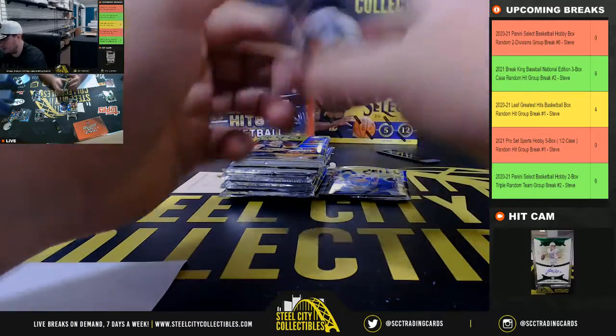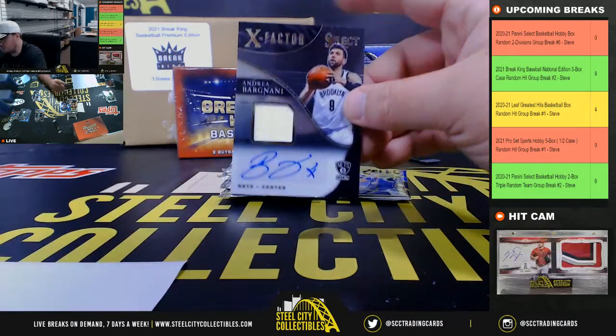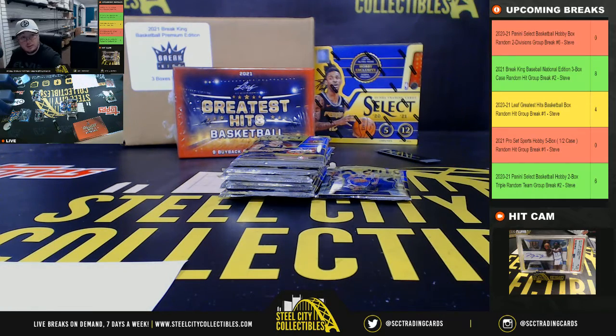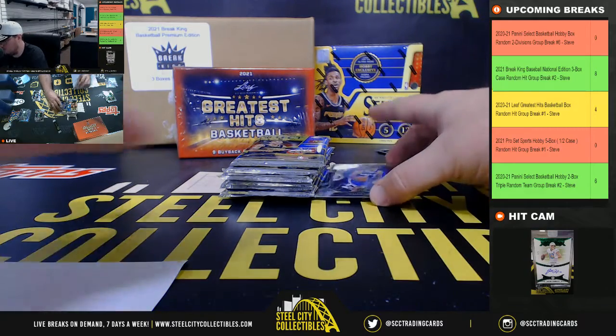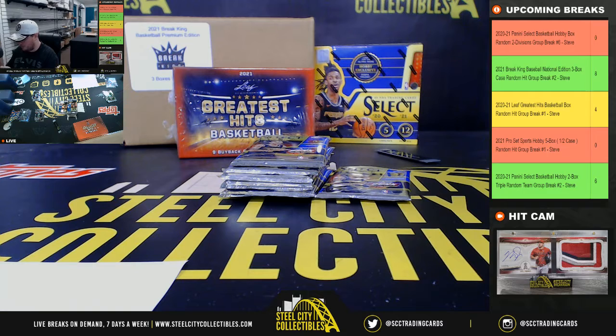We've got an X-Factor jersey signature, Andrea Bargnani for the Brooklyn Nets, numbered 190 of 249, and that'll go to Jason. Isaiah Joe Prism Rookie, also going to Jason.